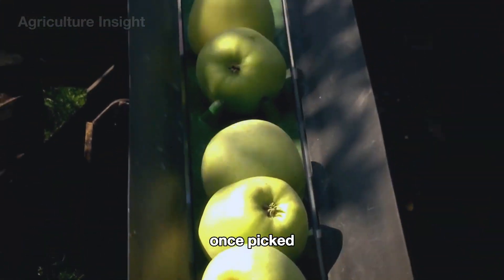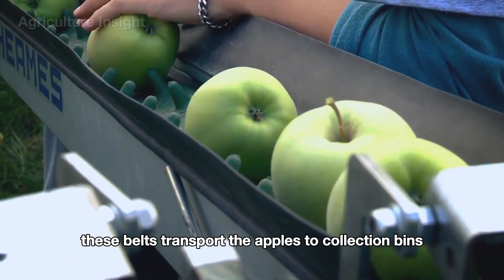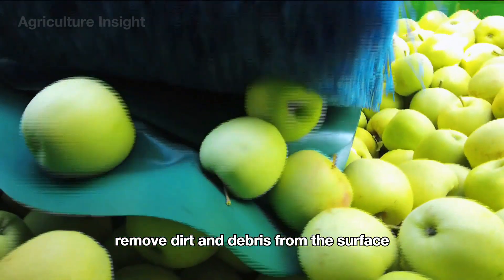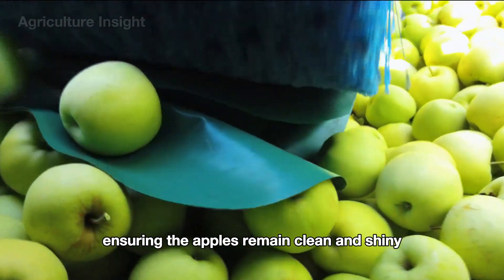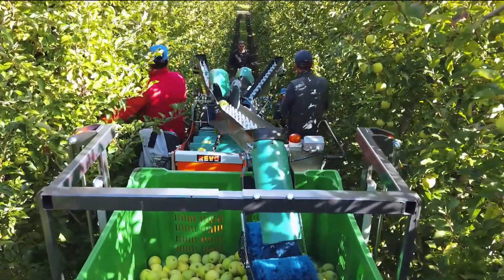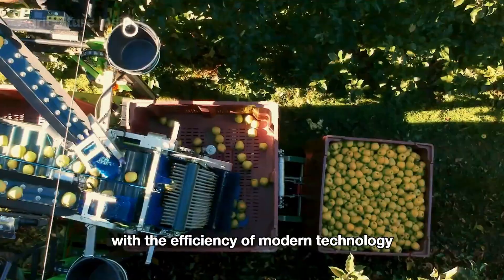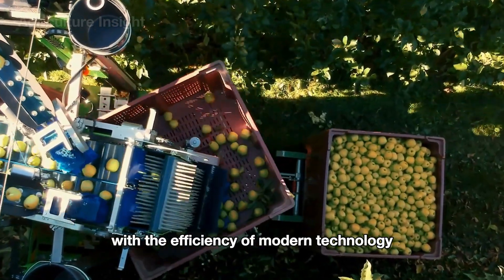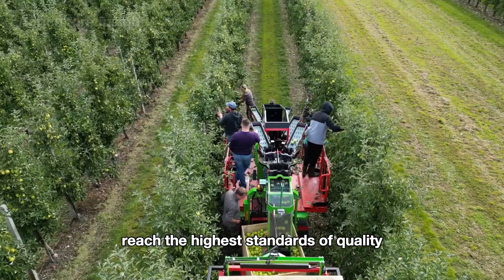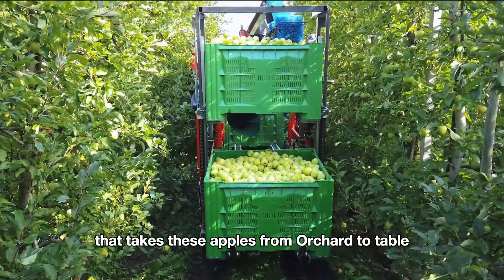Once picked, the apples are gently placed on conveyor belts built into the machinery. These belts transport the apples to collection bins, where soft rotating brushes remove dirt and debris from the surface, ensuring the apples remain clean and shiny. The machines move slowly along the rows of trees, efficiently collecting apples while preserving their quality. This method combines the skill of human hands with the efficiency of modern technology, guaranteeing that Washington's famous green apples reach the highest standards of quality.